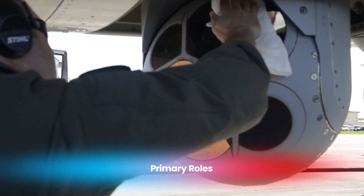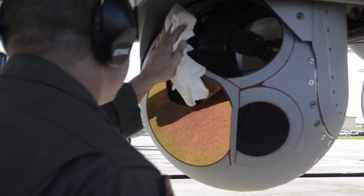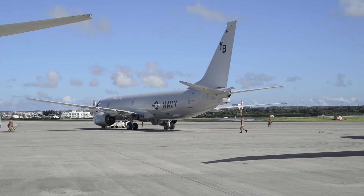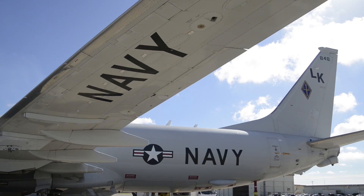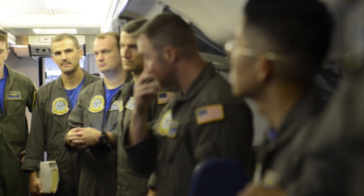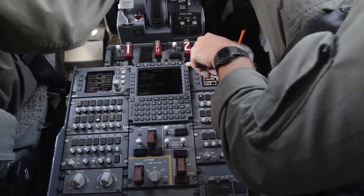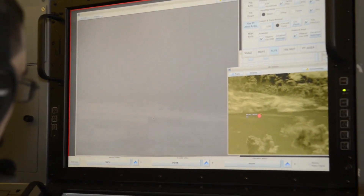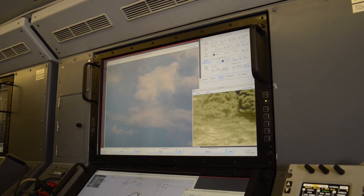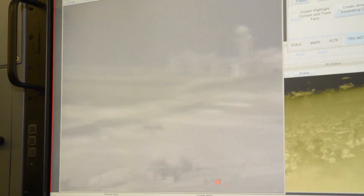The P-8 Poseidon is a multi-mission aircraft capable of handling a wide range of tasks. Its primary role is anti-submarine warfare, where it excels in detecting, tracking, and neutralizing enemy submarines using its advanced sonar systems and torpedoes. In anti-surface warfare, it leverages its powerful radar and harpoon missiles to effectively target surface ships. The aircraft is also vital for intelligence, surveillance, and reconnaissance missions, collecting and analyzing critical data while sharing it with naval forces in real time.